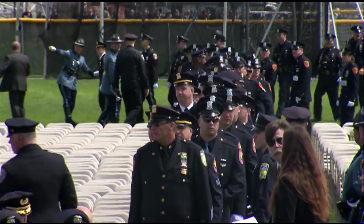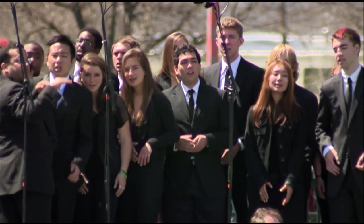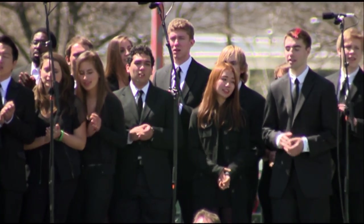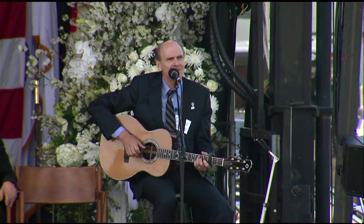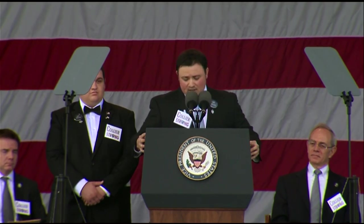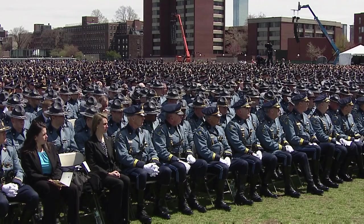Detail, order. Shower the people you love in love. Show them the way that you feel. Live long like he would. Big smiles, big heart, big service, all love. Officer Sean Collier, we love you.